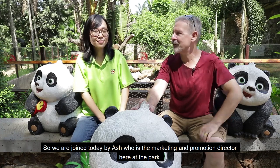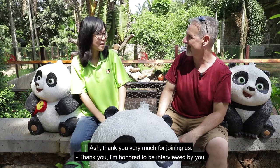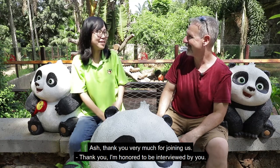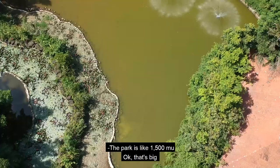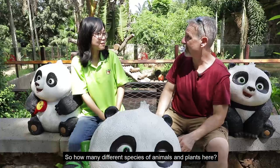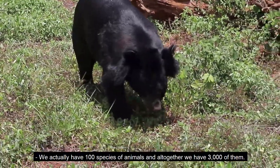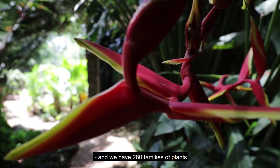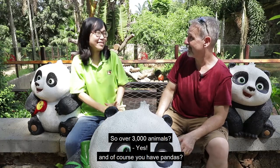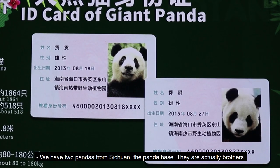So we're joined today by Ash, who is the marketing and promotion director here at the park. Ash, thank you very much for joining us. Quick question, how big is the park? The park is like 1,500 mu. So how many different species of animals and plants here? We actually have 100 species of animals and altogether would be 3,000 of them, and we have 280 families of plants. So over 3,000 animals? Yes.